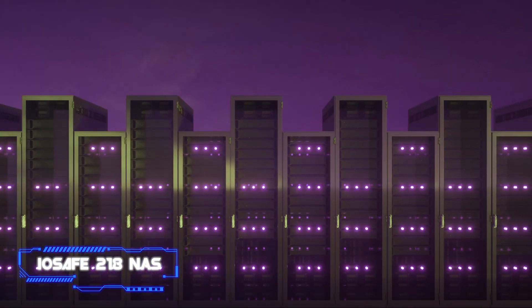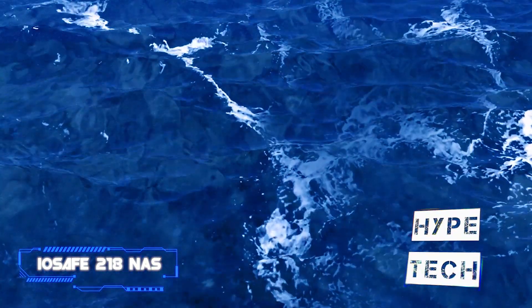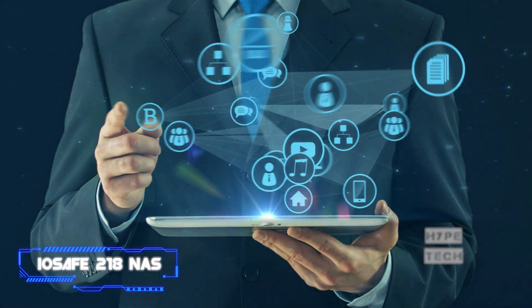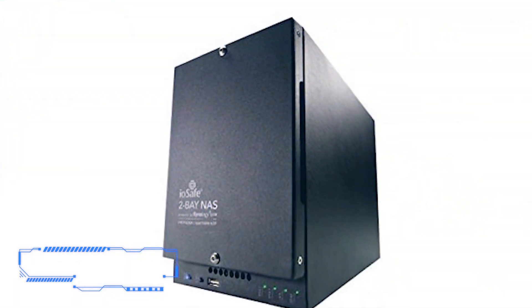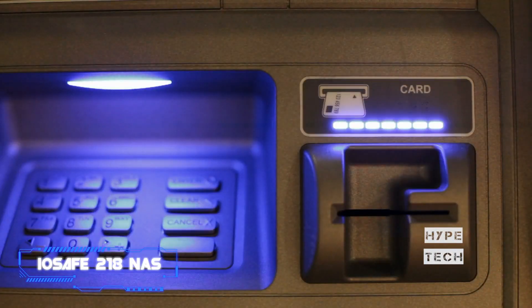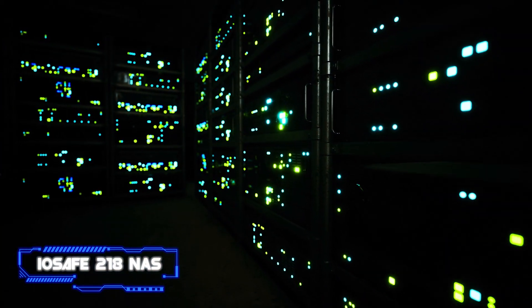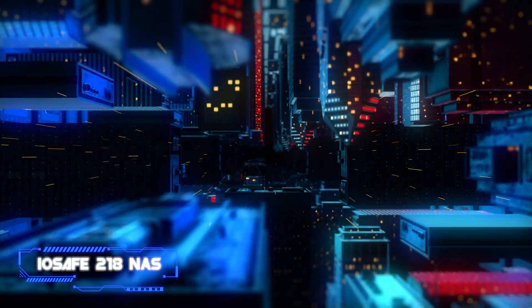The heavy-duty metal 31-lb container is surrounded by insulating IP68 waterproof materials. Your drives should remain secure for up to three days while submerged in water up to 10 feet deep, or in flaming temperatures up to 1,550°F for up to 30 minutes. The drives are hidden behind layers of panels held on by magnets or screws, and the entire device can be locked to the floor with a separately sold $200 floor mount kit, adding a locking front panel and making it impossible to steal.